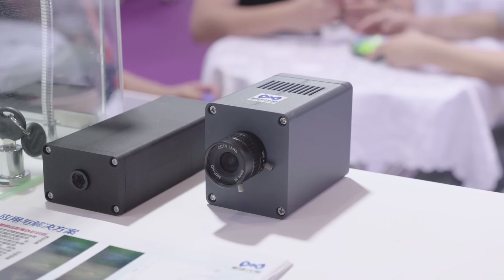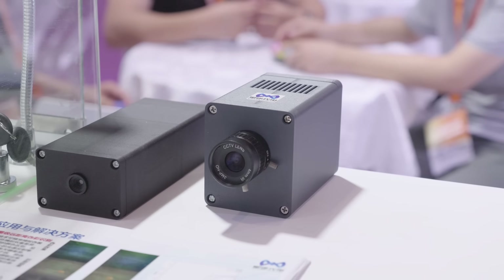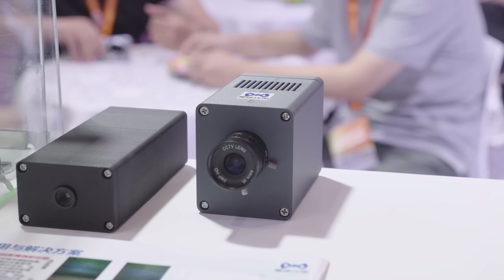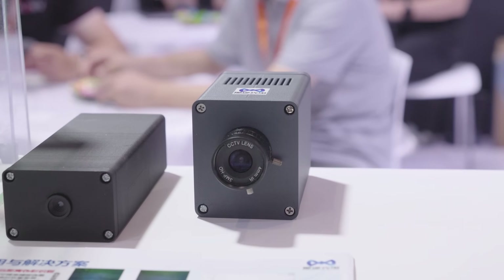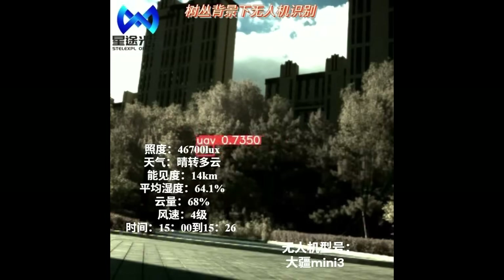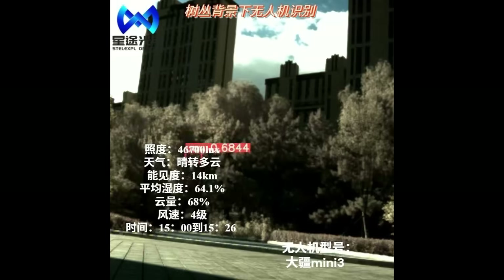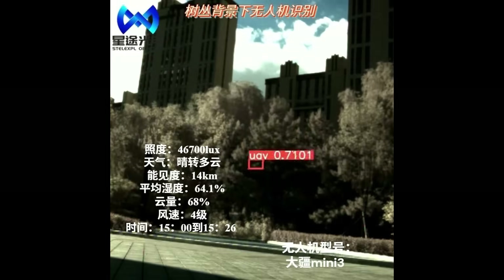Also at the ADNV booth is an interesting spectrometer camera system that uses ADNV sensors, made by a brand new startup called Stelexpo Optotech. It leverages ADNV sensor sensitivity combined with a 9-channel color filter array to perform spectrometry measurements accurate even in low-light. It operates on the principle that different materials — such as human skin or the plastic used in drone construction — have different spectral return characteristics, and compares those returns to a database to identify targets.